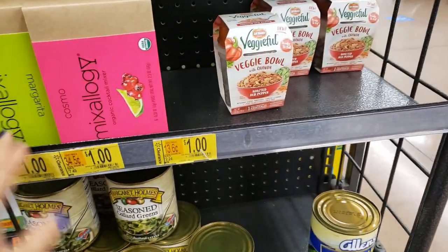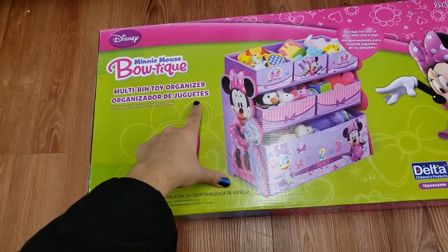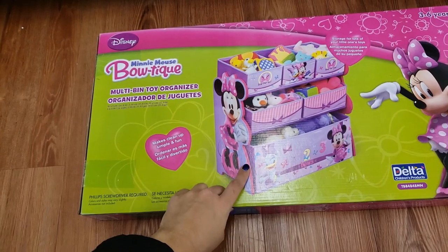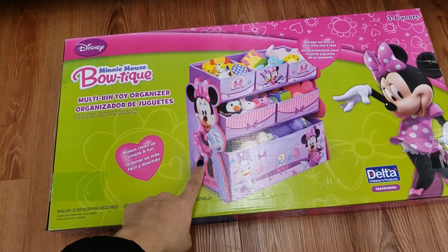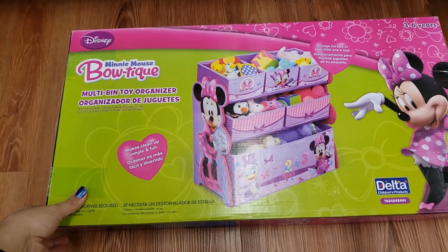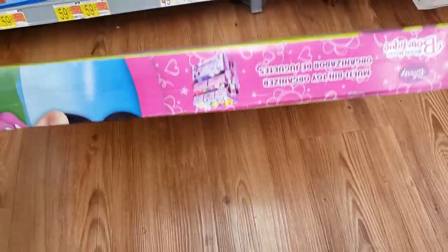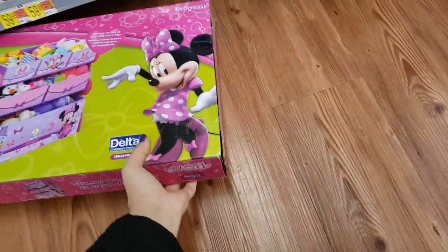They have these multi-bin toy organizers — Paw Patrol, Mickey Mouse, Minnie Mouse, and a bunch of Disney and Nickelodeon character organizers on clearance. These were $31.84. At this store it's $25, but at a different store it went down to $15. Check on BrickSeek before you go because $15 is like 50% off. I'm going to give you the UPC for the Minnie Mouse one — it's super cute.